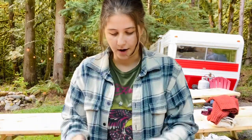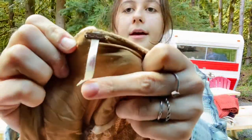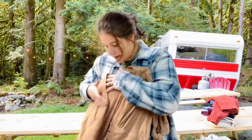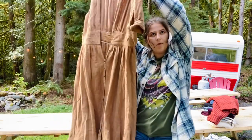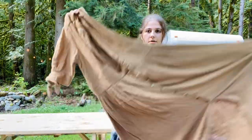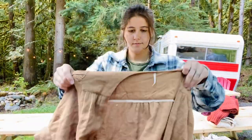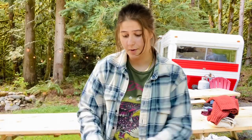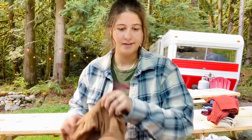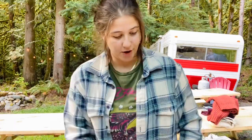This is Free People, size medium. It buttons in the front and it is a brown/tan maxi dress with little ties at the sleeves — so cute. I think this should do super well. It has kind of Doen vibes, that brand Doen, but it's Free People.